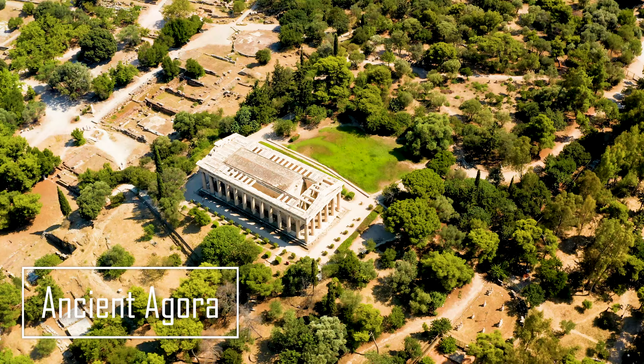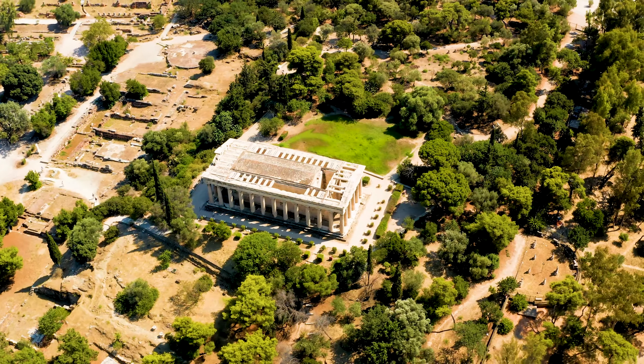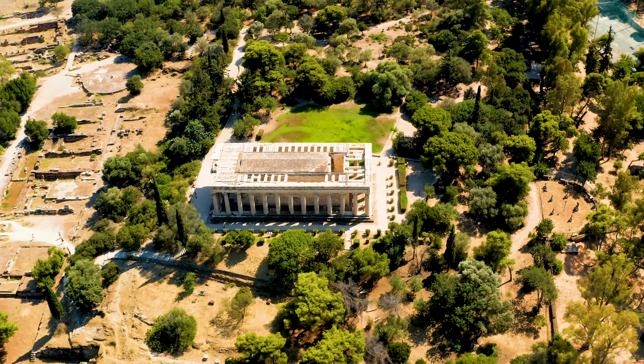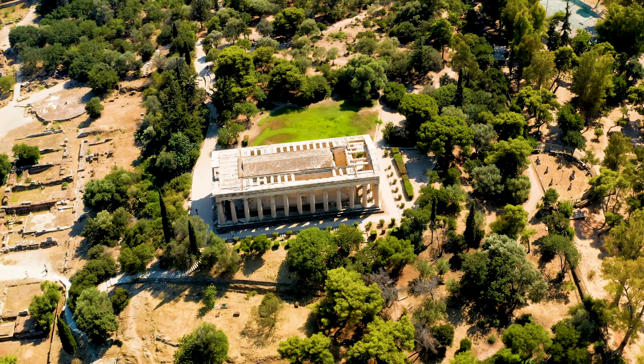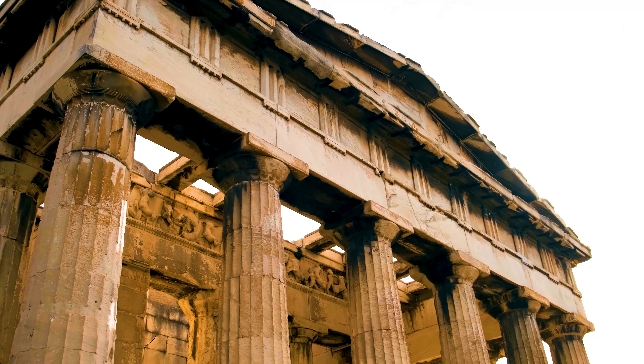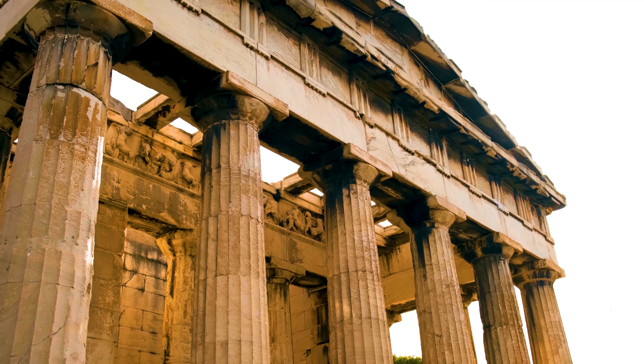From there, let's step back in time at the ancient Agora. This was the center of life in ancient Athens, and walking among the ruins, you'll feel the presence of philosophers like Socrates and Plato. The Temple of Hephaestus is especially impressive — it's one of the best-preserved temples in all of Greece.